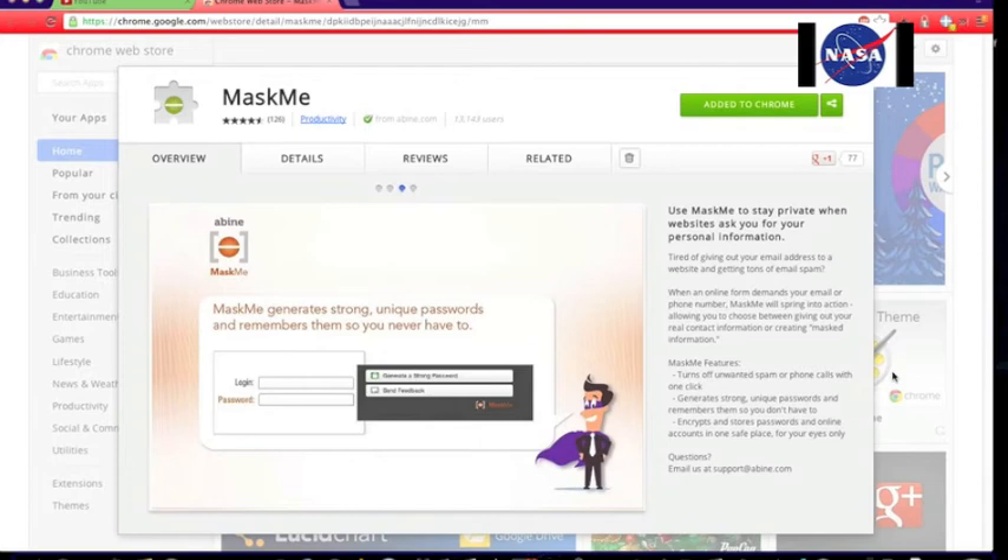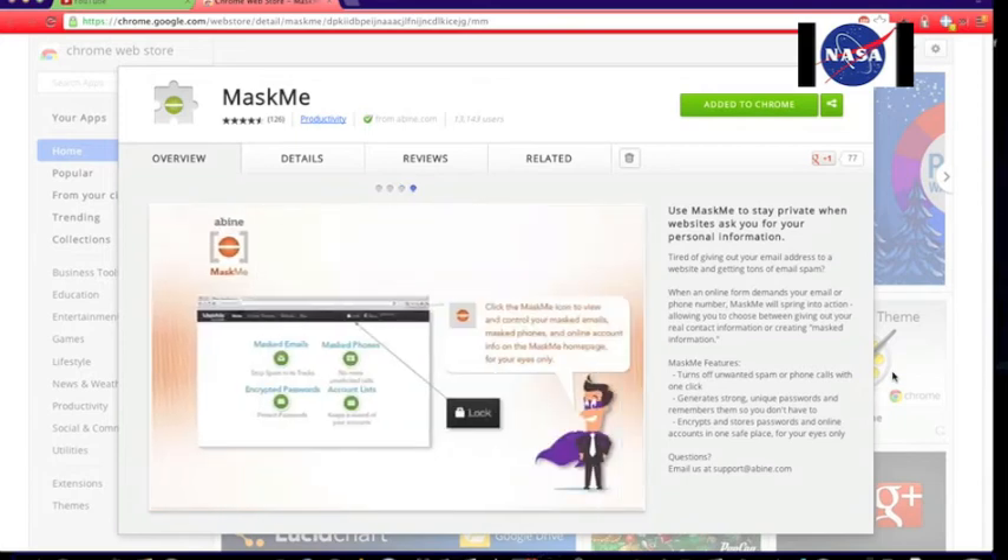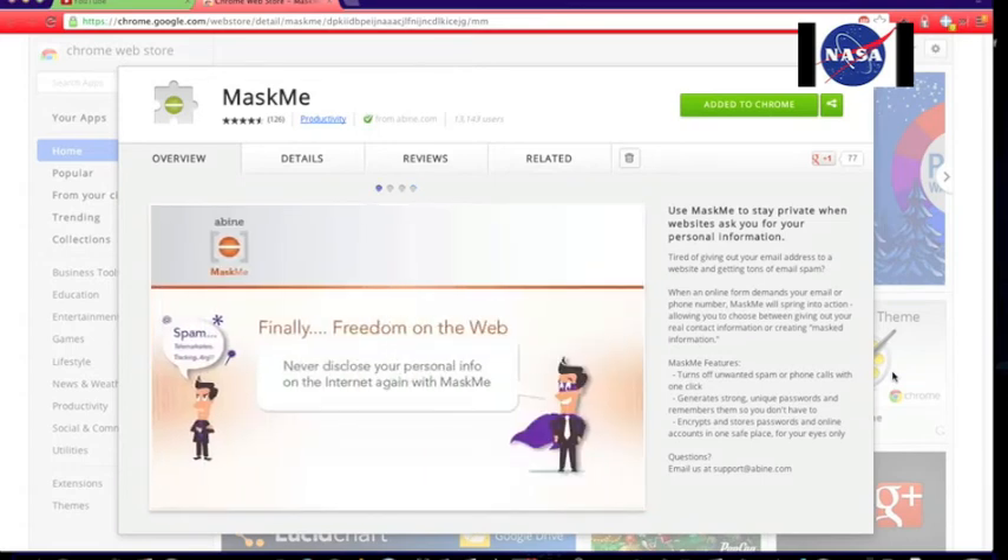Let me avoid one bit of confusion right now. This does not stop websites from getting an IP address. It just stops them from tracking you via cookies.